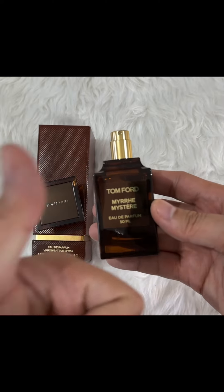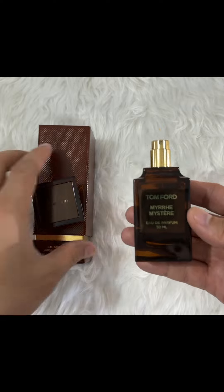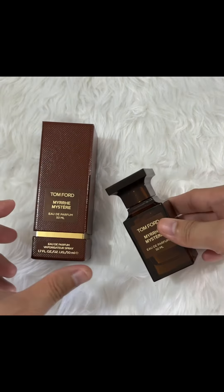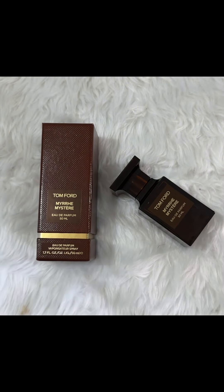Thank you for watching! Please leave a like and comment if you want a full review of this perfume, and let me know what your favorite Tom Ford perfumes are. Bye!